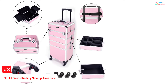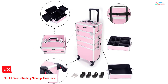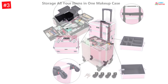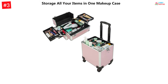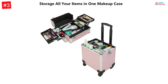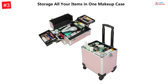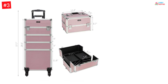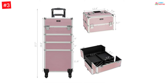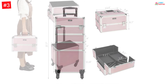At Number 3. MEFEIR 4-in-1 Rolling Makeup Train Case. The pink and black color aluminum frame rolling trolley case is durable and sturdy. The reinforced steel corners of the body give it a solid look. It is a four-in-one trolley case with eight lock keys to ensure the safety of your expensive products. You can carry it as a small makeup kit or store all your beauty products at once. It has an elegant and stylish design, with four rolling wheels that are easy to rotate at a 360-degree angle and do not toddle.